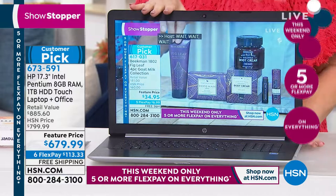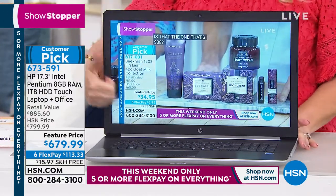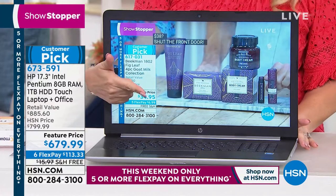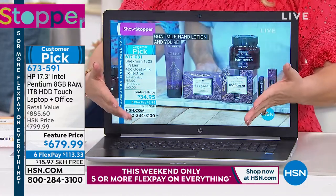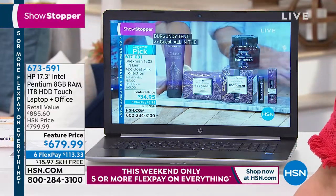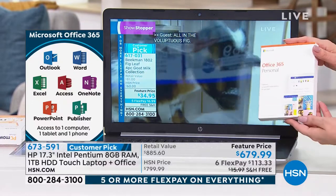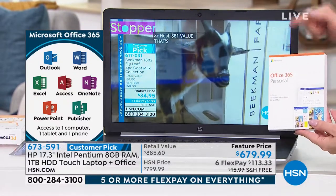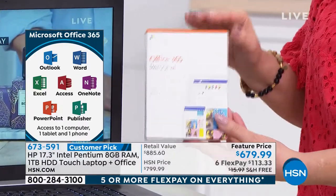HP is the number one seller of laptops in the United States. You've got the number one brand in HP, the number one brand in Intel, and you also have Microsoft Office — wouldn't that be nice if it came with Office? Well, guess what, it does. There it is — Office 365 included. That's Outlook, Word, Excel, PowerPoint, Publisher, Access.